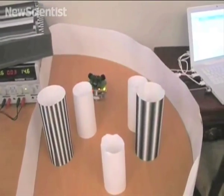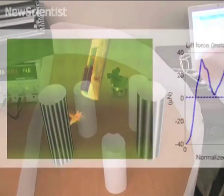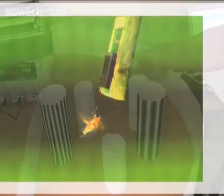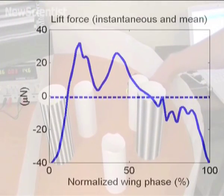Nelson and his colleagues hope that by gaining an insight into how the modest fruit fly can perform such complex tasks, they'll be able to create better control systems for robots. A software version of the fly's nervous system could eventually produce flight control software for tiny robotic flies.